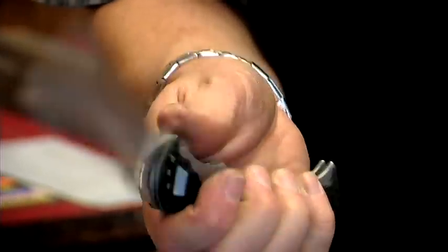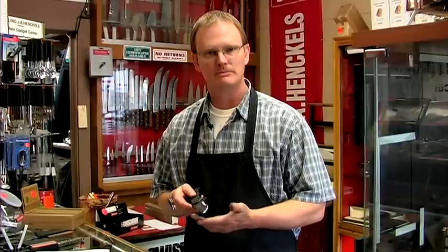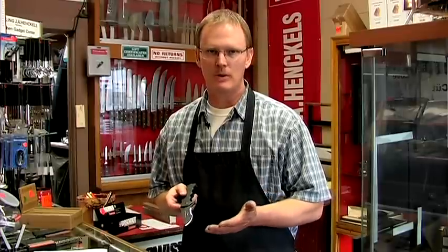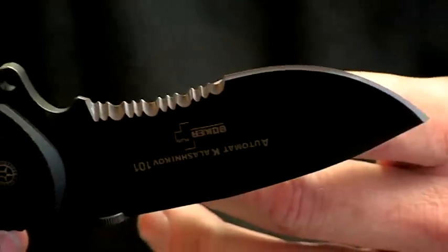The reason they're good is because they're so versatile. They do fold. You can get them with the 50-50 serration and non-serration, which is very important if you're going to cut rope. Rope, especially wet rope, is hard to cut with a straight edge. Serrations will grab that rope and cut right through it.